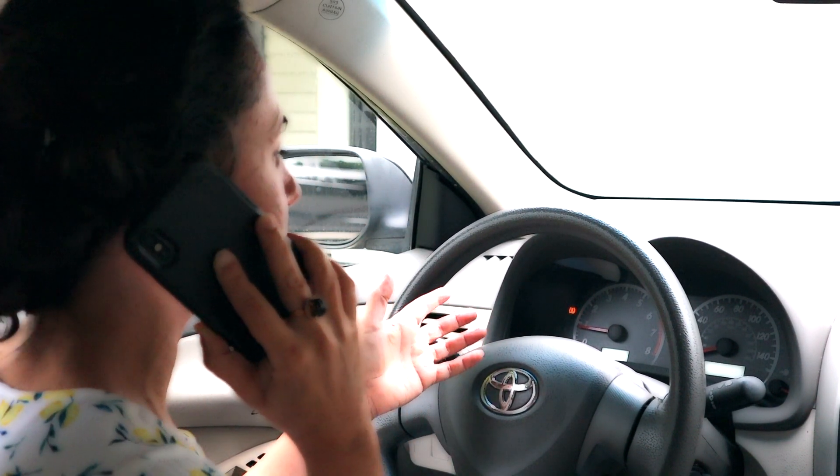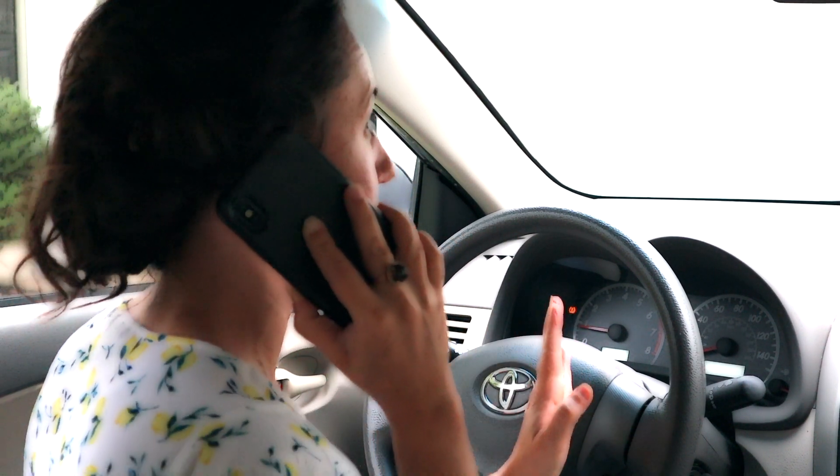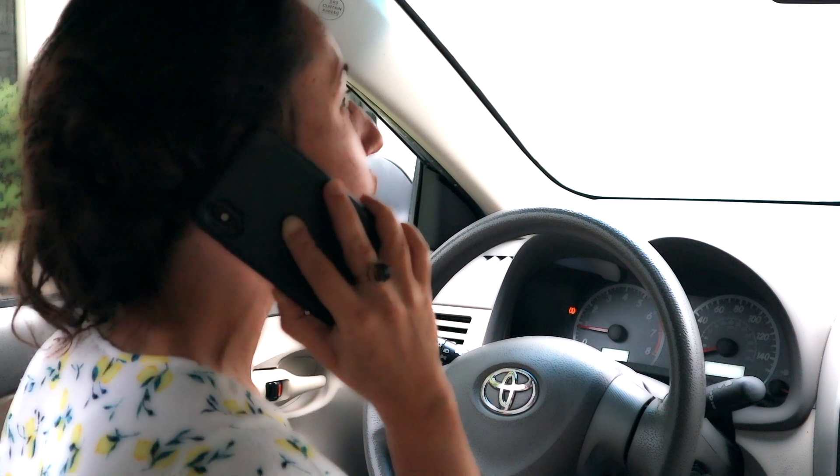Dang it. Look, I just found that my tire light is on. My dealer does tire repairs for free. Let me just swing by there real quick, and I'll be there in no time. I promise. Okay. All right. Bye.